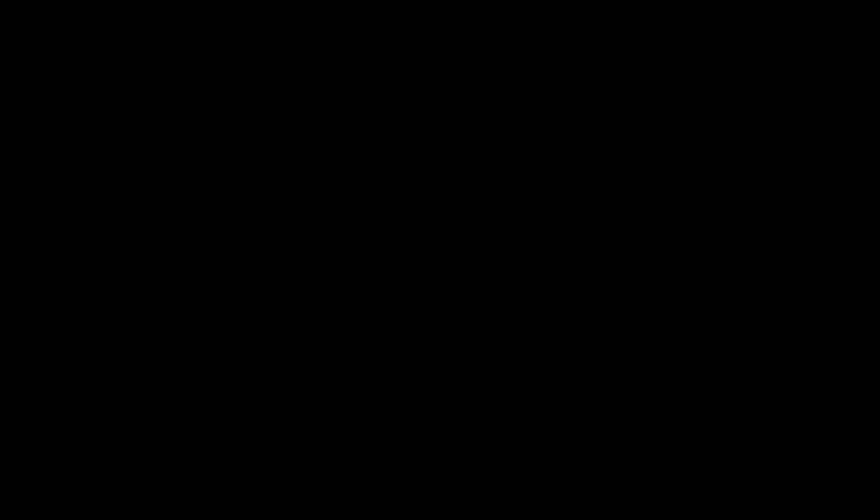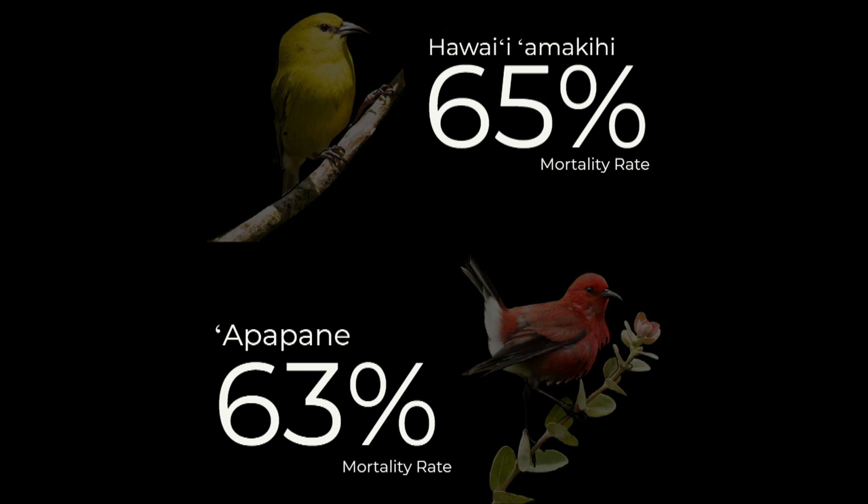But for our native birds, the Hawaii Amakihi and Apapane have mortality rates of 65% and 63%. The Maui Alauahio is at 75%, and our iconic Iiwi has a 90% mortality rate. So for many of our native honeycreepers, one bite from an infected mosquito basically means death.